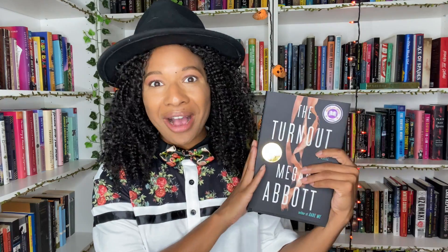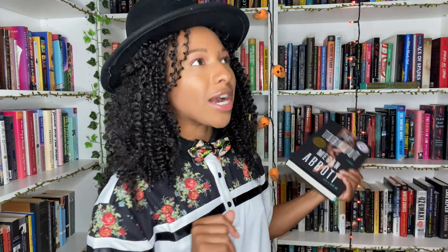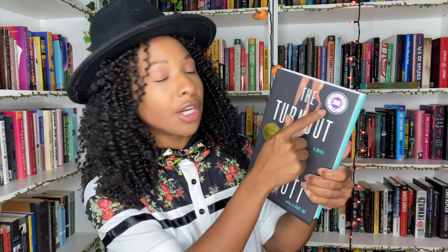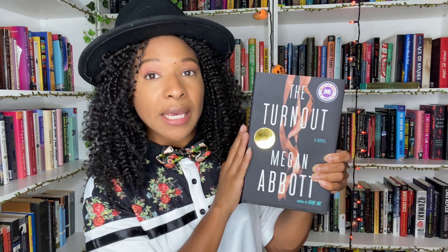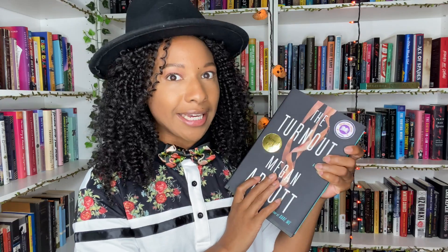I have here a signed copy of The Turnout by Megan Abbott. She is an amazing, unparalleled, underrated thriller author. This sticker is gonna get moved because it just ruins the whole cover — who invited you? This is a thriller about ballet dancers. I am a retired dancer, I am ready and prepared.